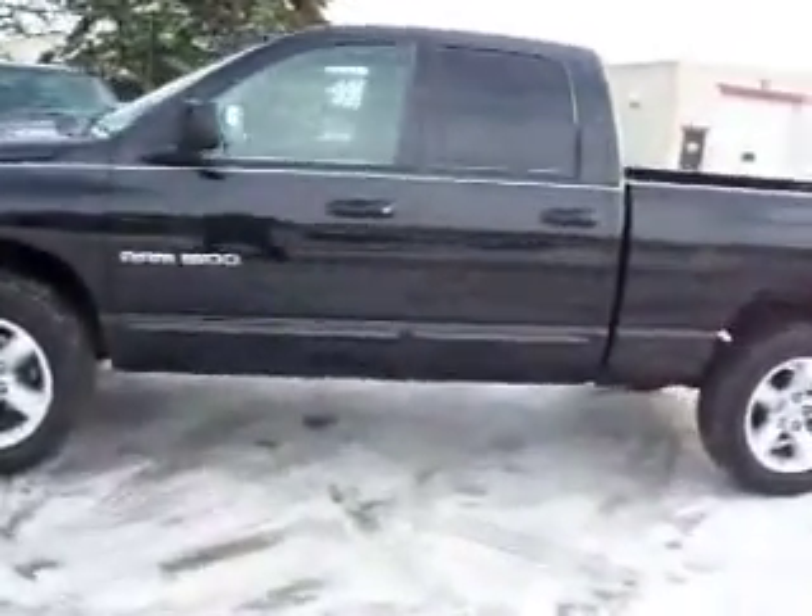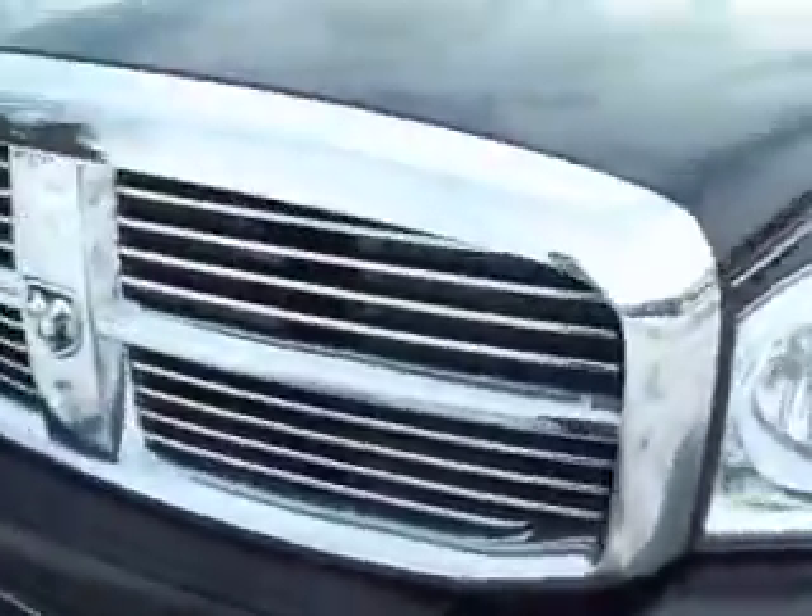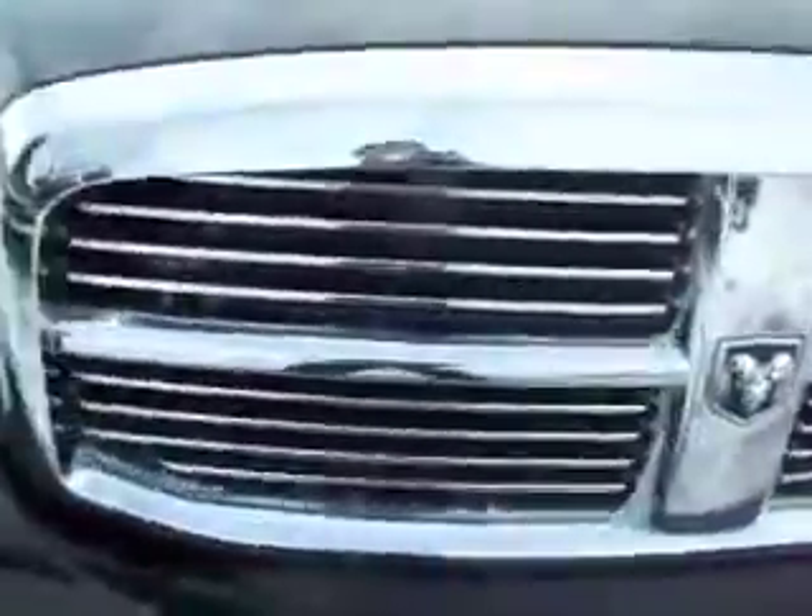This is stock number 15594, a 2007 Dodge Ram 1500 Quad Cab Short Box. This truck has a 4.7 liter V8 engine and is E85 compatible. From this video you'll be able to tell that this truck is extremely clean all the way around.